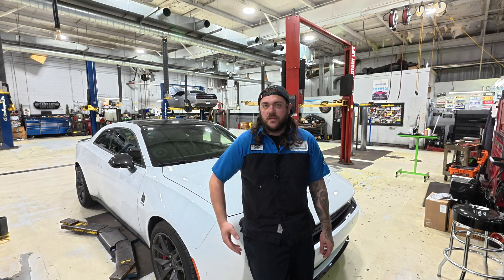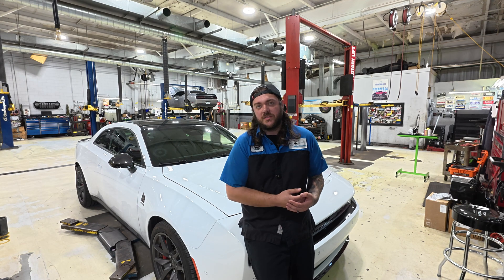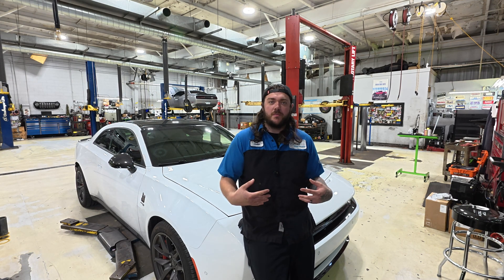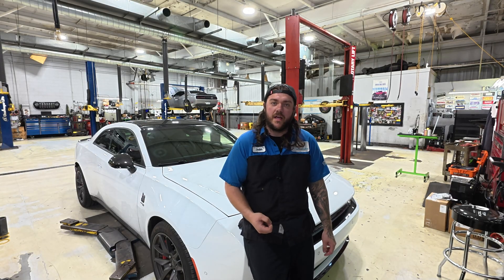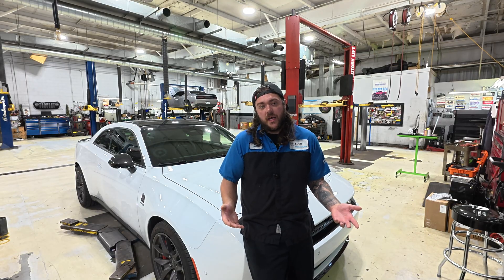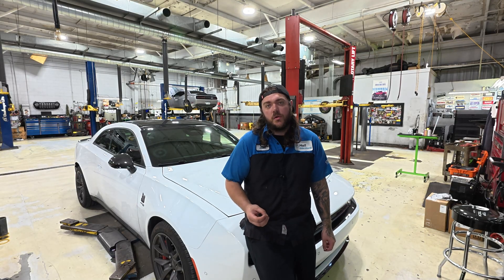So I reached out to Stellantis, put in a star case, and said I followed the test — my vehicle is emitting sounds, but I do have a blue lightning bolt on the amplifier. What would you like me to do? They reached back out and advised me that I should go ahead and perform the update because I do have that essential flash. So I'm going to go ahead and show you that portion.